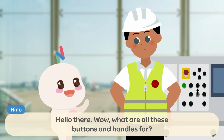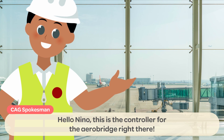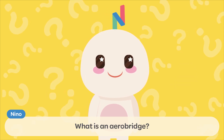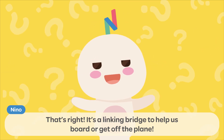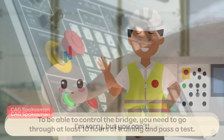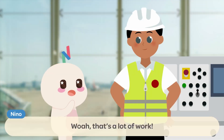Hello there! Wow! What are all these buttons and handles for? Hello, Nino! This is the controller for the AeroBridge right there! What is an AeroBridge? It's a linking bridge to help us board or get off the plane! Can I have a try at controlling the bridge? I'm sorry, but you can't! To be able to control the bridge, you need to go through at least 10 hours of training and pass a test! Whoa, that's a lot of work!